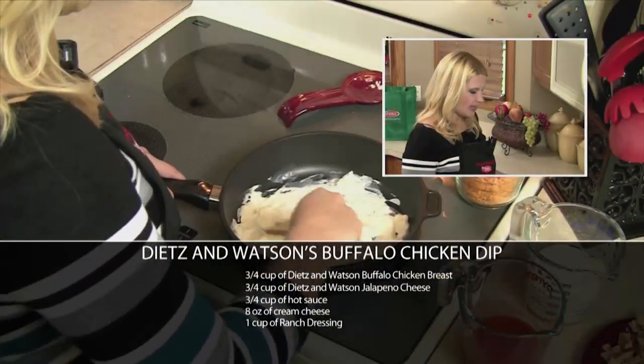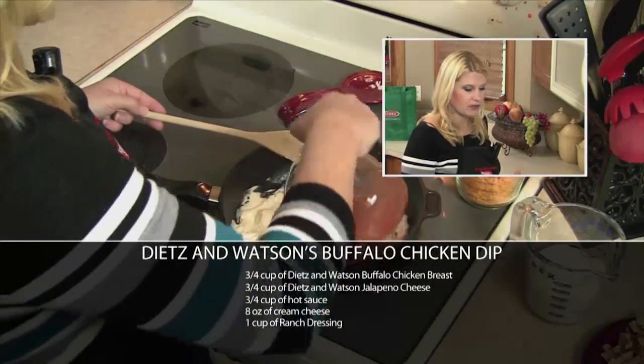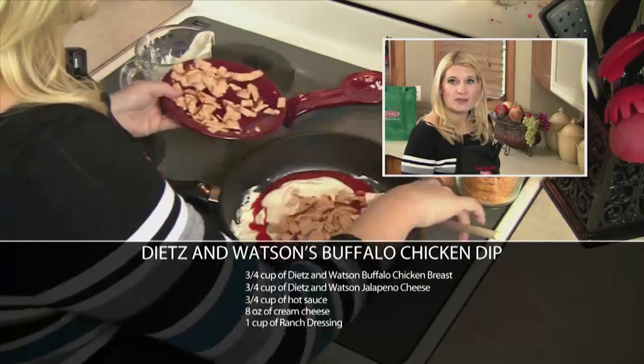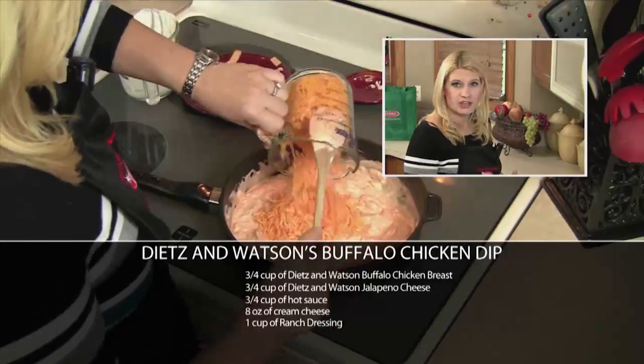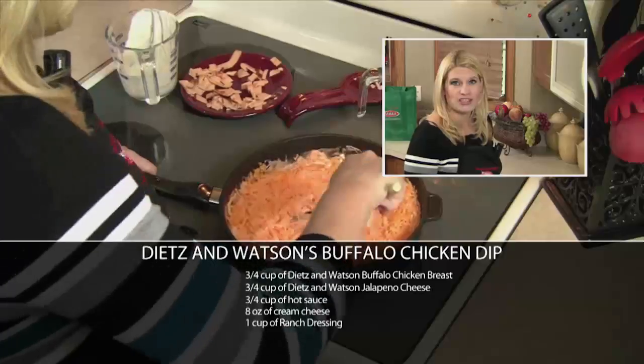Right now on the stove, I'm melting down a block of cream cheese. To that, I'm going to add three-fourths of a cup of buffalo sauce, a cup of ranch dressing, and your Dietz and Watson buffalo chicken breast. Once that's all mixed together, I'll add in two cups of cheddar cheese. You can use Dietz and Watson's buffalo cheddar if you want, or their hot jalapeno cheese.